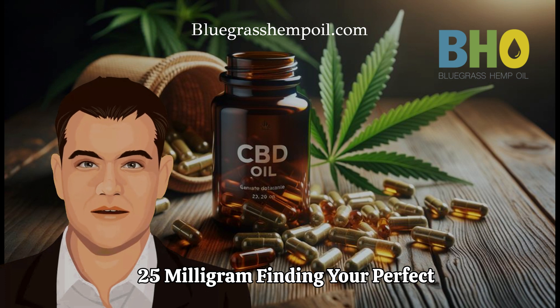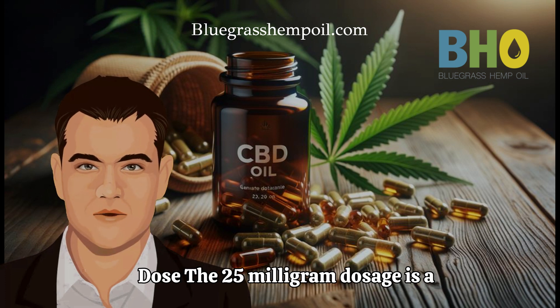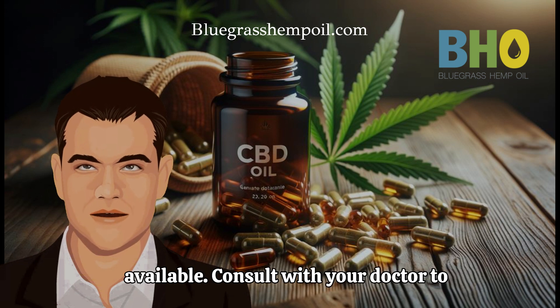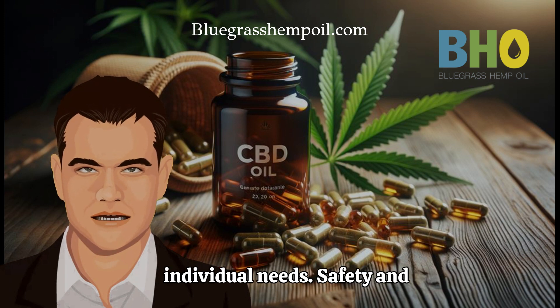Finding Your Perfect Dose. The 25mg dosage is a popular choice, but it's not the only one available. Consult with your doctor to determine the best dosage for your individual needs.